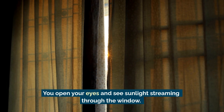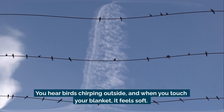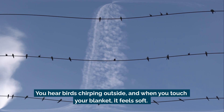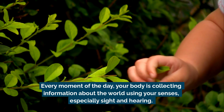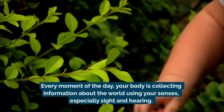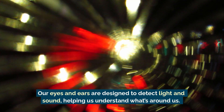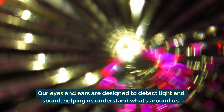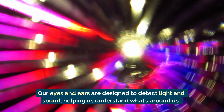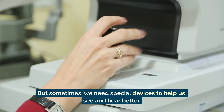Imagine waking up in the morning: you open your eyes and see sunlight streaming through the window, you hear birds chirping outside, and when you touch your blanket it feels soft. Every moment of the day your body is collecting information about the world using your senses — especially sight and hearing. Our eyes and ears are designed to detect light and sound, helping us understand what's around us. But sometimes we need special devices to help us see and hear better.